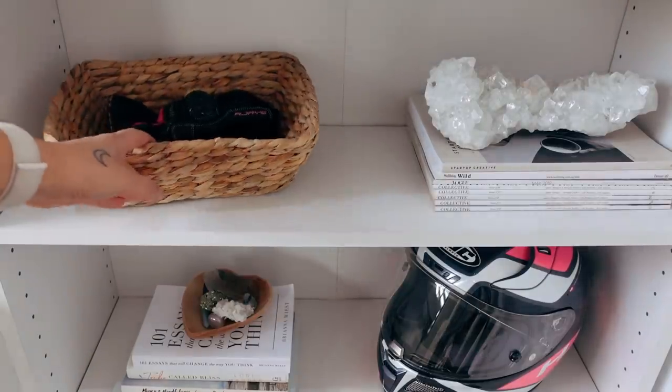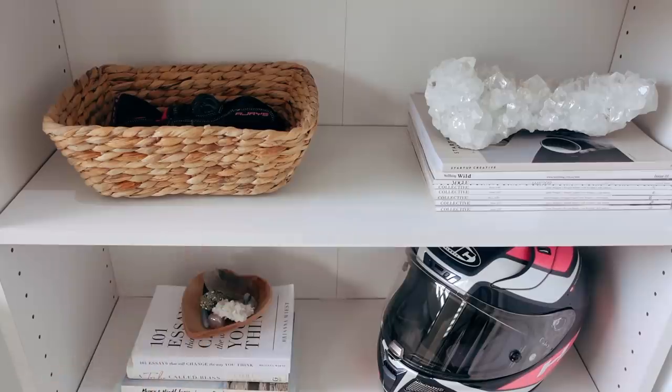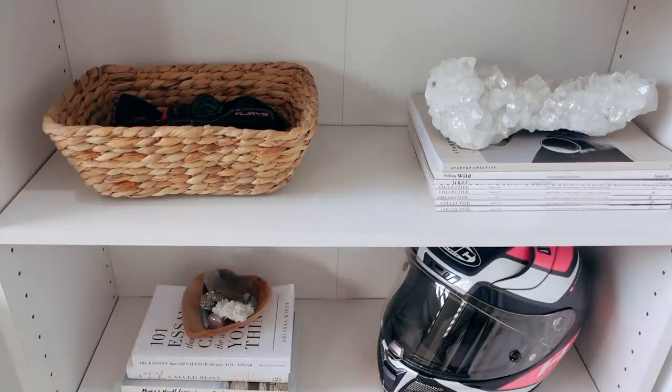Pretty much I just have my motorbike gloves in this little basket here, some magazines, some books with some crystals on top, and then of course I have my very out-of-place looking motorbike helmet. I need it staring directly at me so I don't just spend all day inside and I actually go out and get fresh air on the bike.